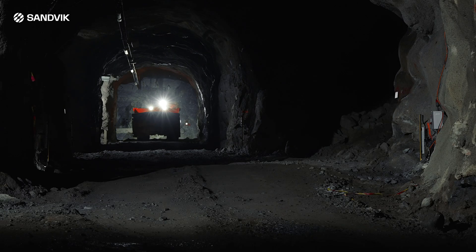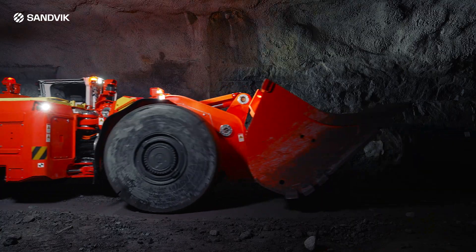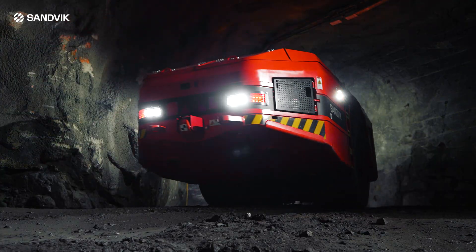Zero underground emissions, patented auto swap battery system, proven and tested platform. This is Toro LH 518 IB with high power electric power line, automation and more.